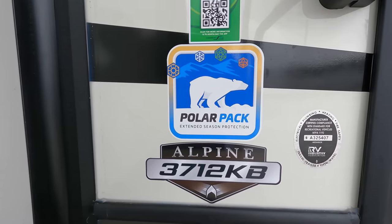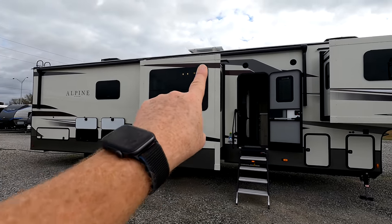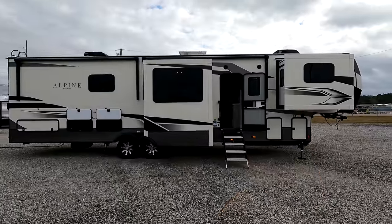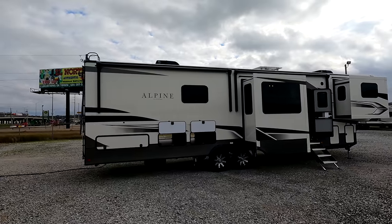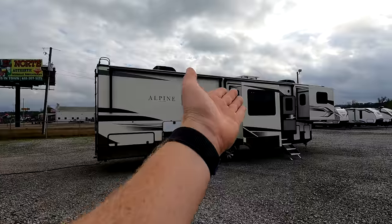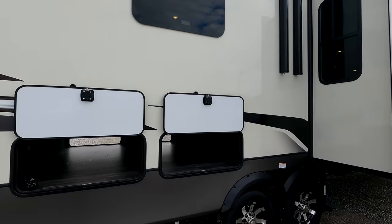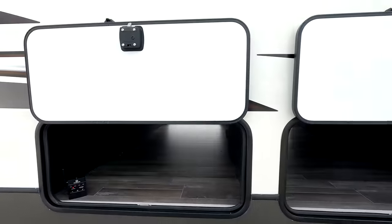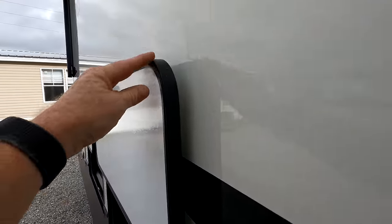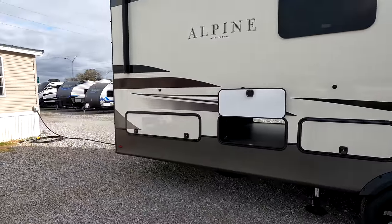Coming standard this year on all Keystone products is going to be the new SolarFlex 200 — a 200-watt solar panel on the roof which sends over a trickle charge to that controller found in the front. Can be possibly upgraded to 400, 600, or even 700 watts. If you upgrade, you get more panels, lithium batteries, and a bigger controller. Certain outlets throughout the coach will even be wired to receive power from those batteries. With the SolarFlex 200, if you put your coach in storage for an extended period of time, it will send over a trickle charge to that battery, extending the life of the battery.